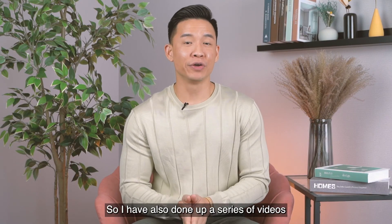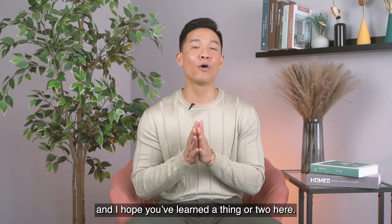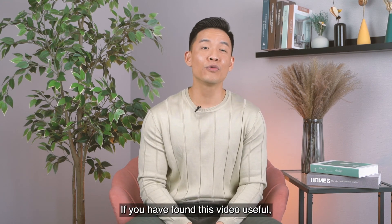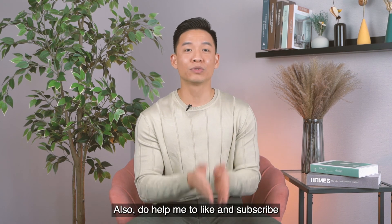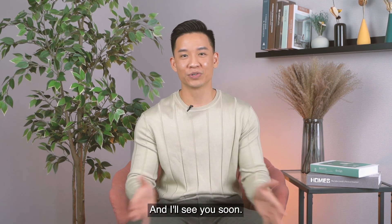I've also done a series of videos analysing this project, and you can catch it in the link below. That's it for today — I hope you've learned a thing or two. If you found this video useful, share it with someone who can benefit. Do help me like and subscribe for more upcoming videos. Once again, my name is Joel, and I'll see you soon.